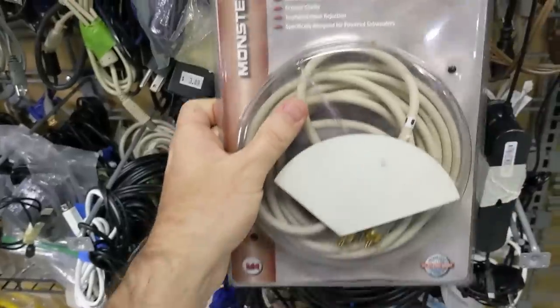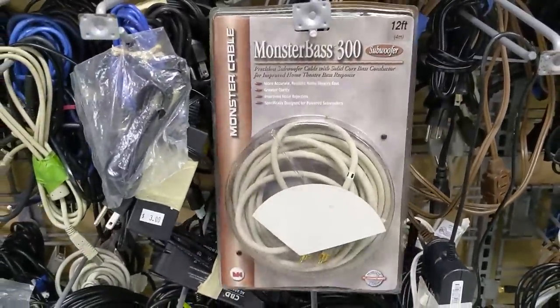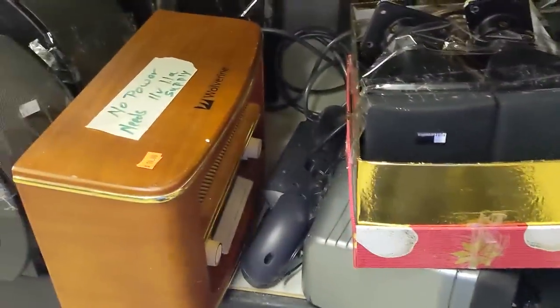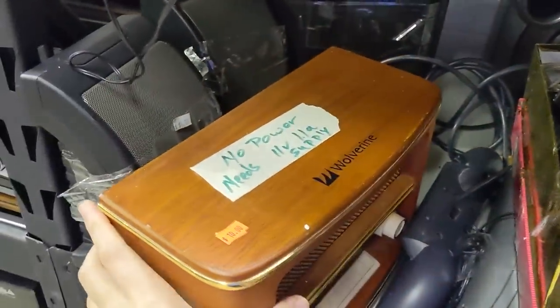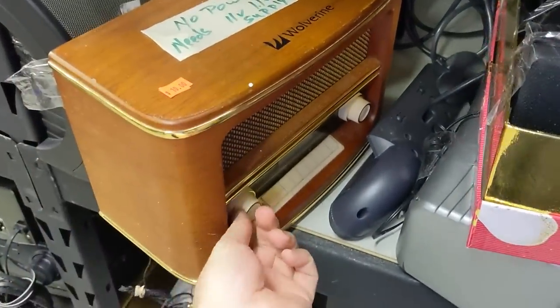Angry comments incoming. A retro-style Bluetooth speaker — I'm not sure exactly who the target audience is for this, but it can be someone's for only $10.